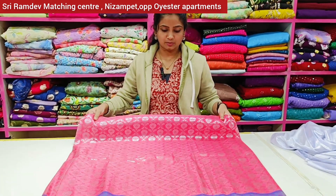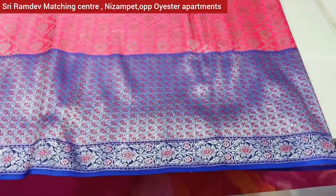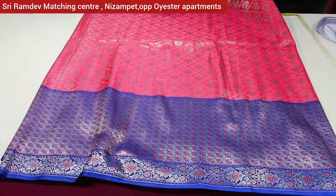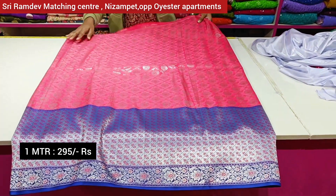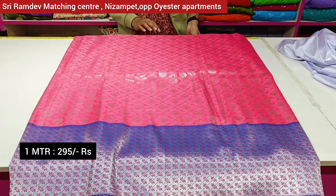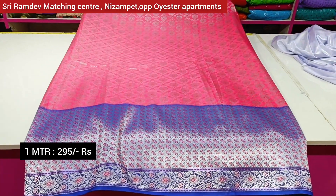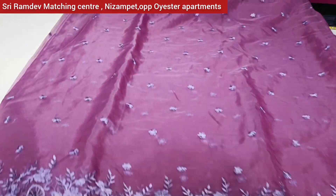Let's start from the fabric collection. Let's take a look at Banner S Lehenga fabric. There is only one side border — an 11-inch border. The price is Rs. 295. There are also retail prices available. The fabric is organza.